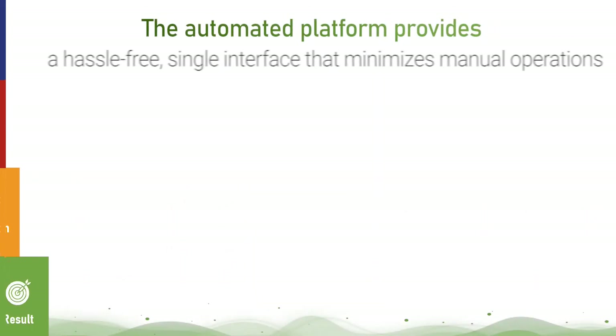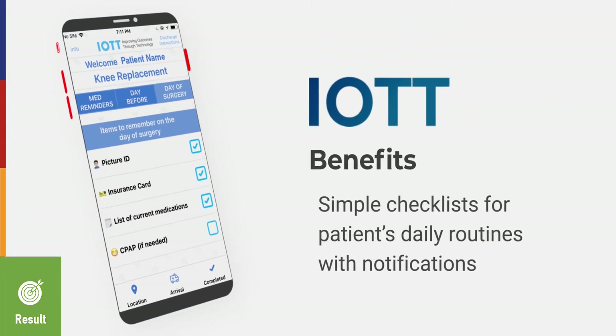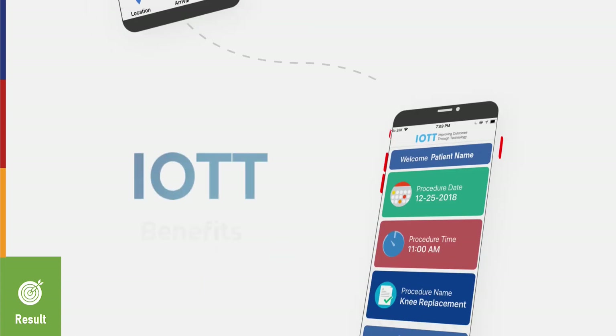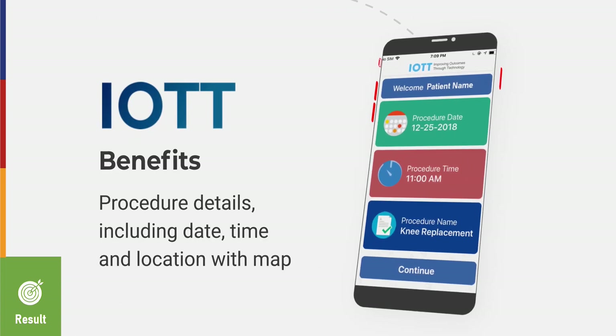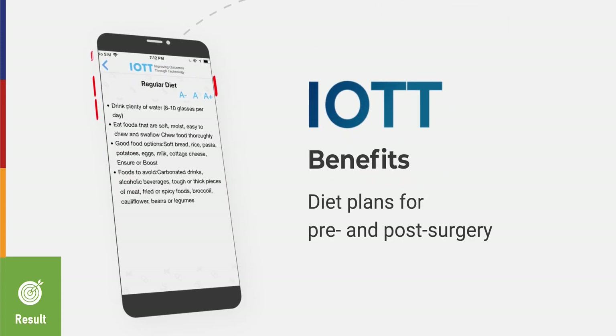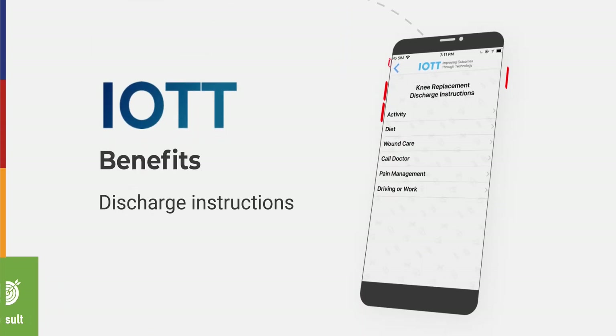The automated platform provides a hassle-free, single interface that minimizes manual operations, with benefits like checklists for patients' daily routines with notifications, procedure details including date, time, and location with map, care plans for pre- and post-surgery, and discharge instructions.